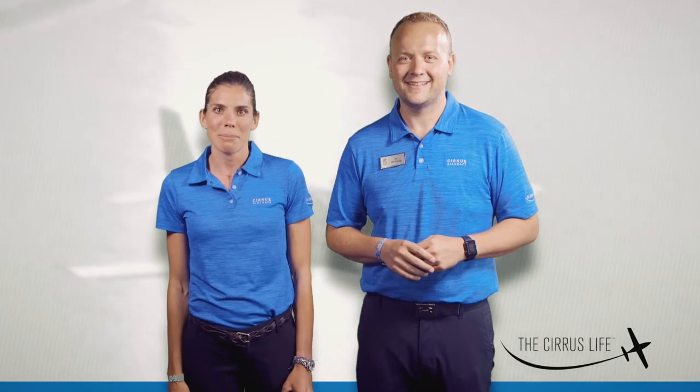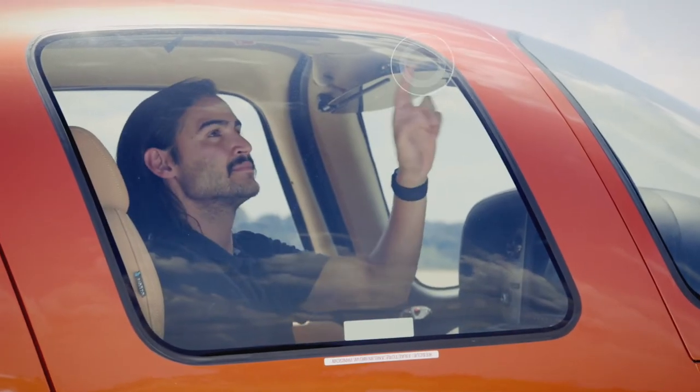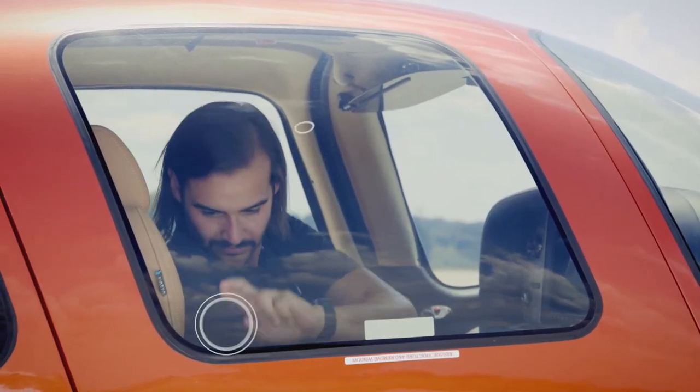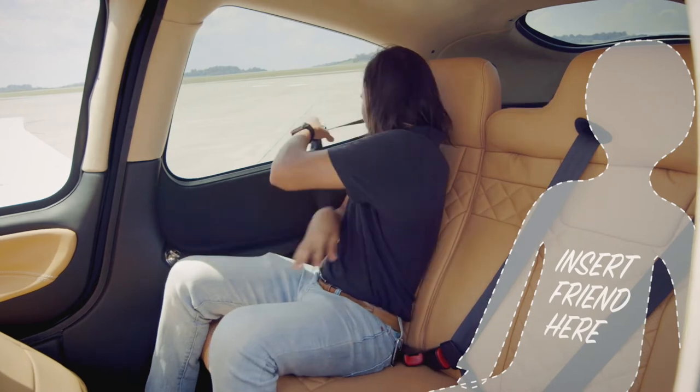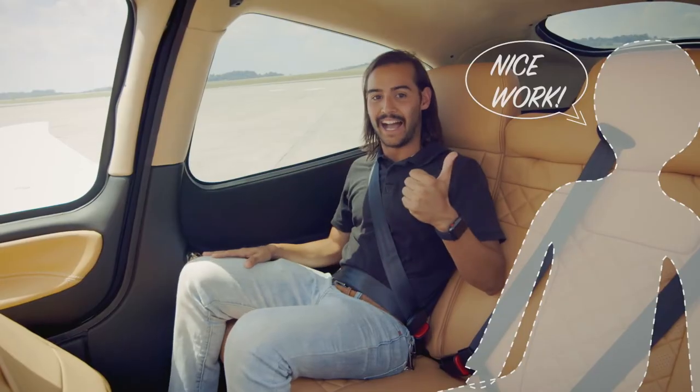In the unlikely event that you need to make an emergency exit and the doors won't open, remove the hammer from the center armrest lid, then strike each corner of the plexiglass window and push the window out.